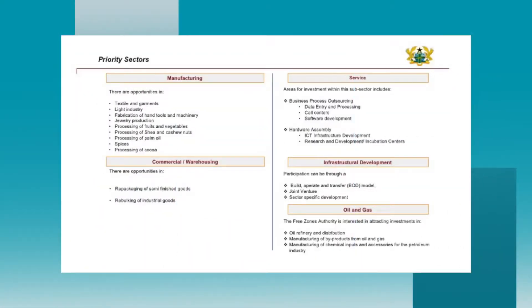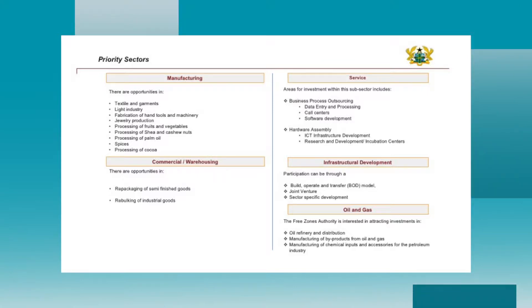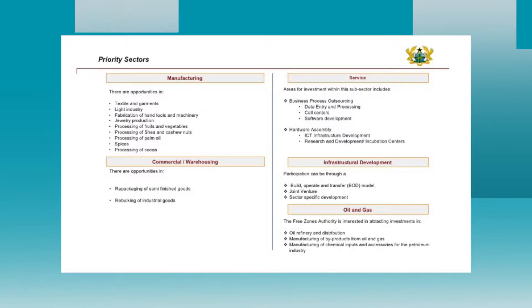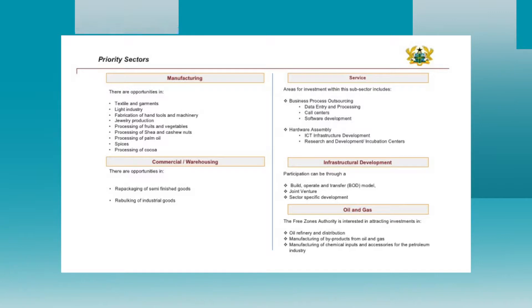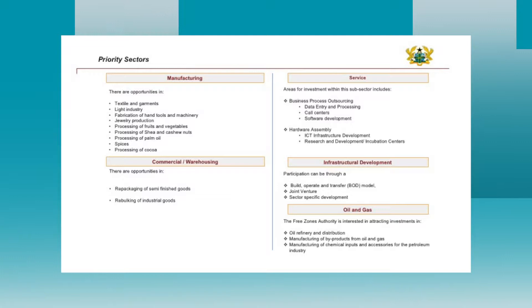Priority sub-sectors include textiles and garments, light industry, fabrication of hand tools and machinery, processing of fruits and vegetables. In the service industry: business process outsourcing, data entry and processing, call centers, and software development. In commercial and warehousing: repackaging of semi-finished goods and rebalking of industrial goods.